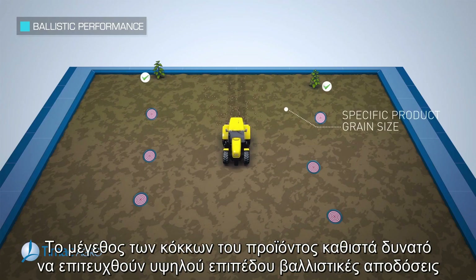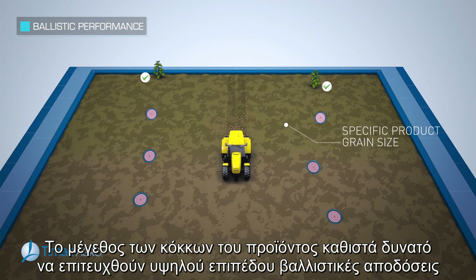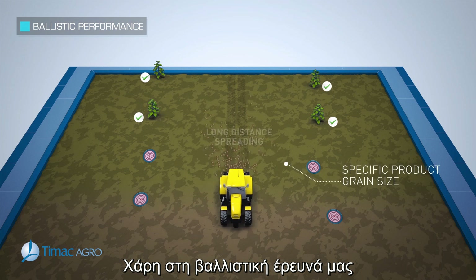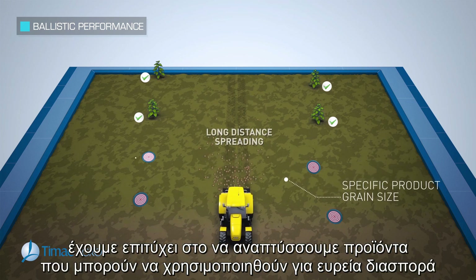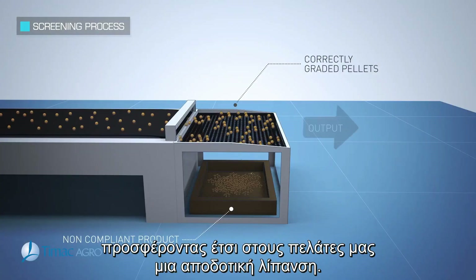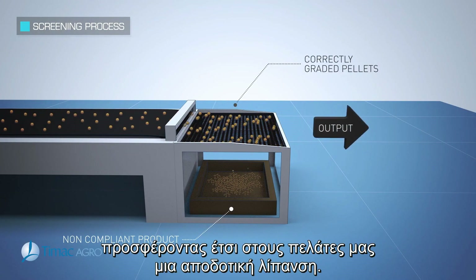Product grain size makes it possible to achieve high-level ballistic performances for ever more effective spreading in the fields. Thanks to our ballistics research, we have been able to develop products that can be used for long-distance spreading, thereby offering our clients increasingly effective fertilization.